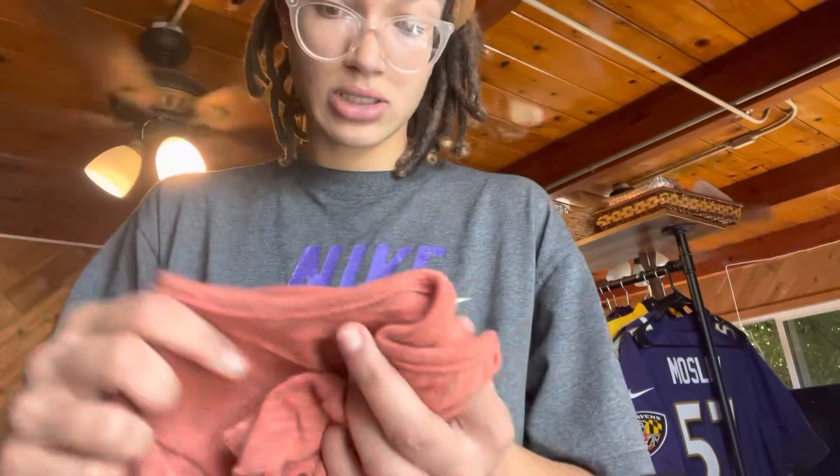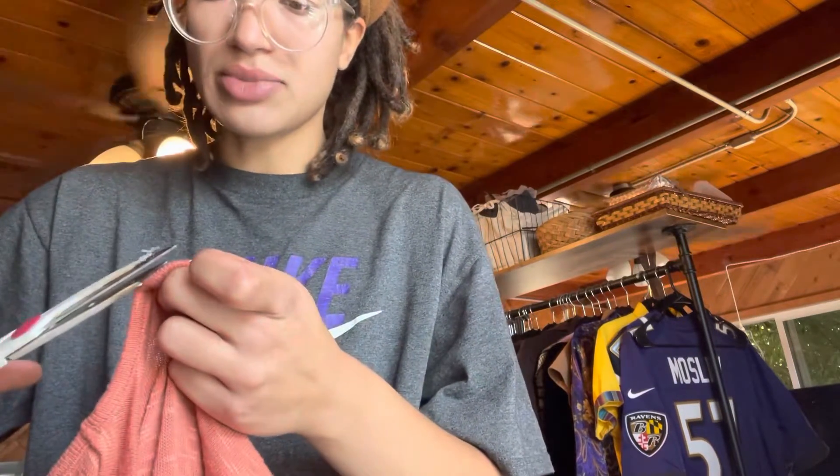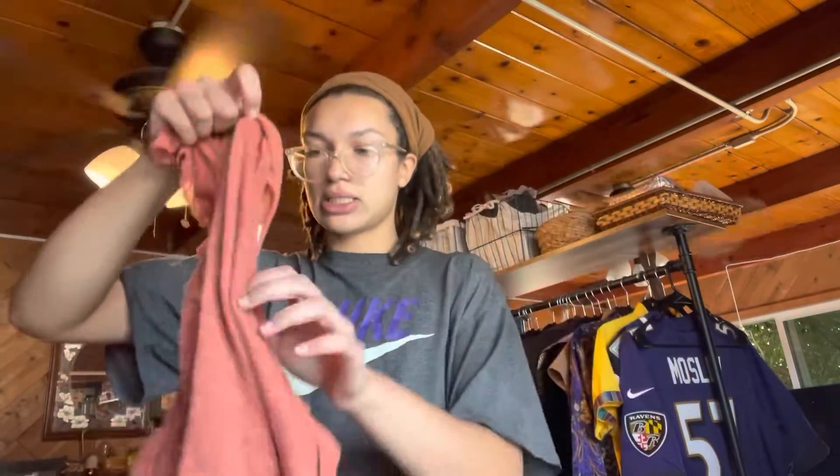So the first thing I got is by the brand Kingston Grey. This is one of those online-usually type of brands, but it's a crop with little ruffles.